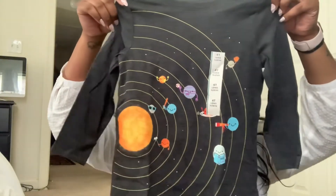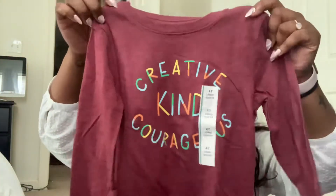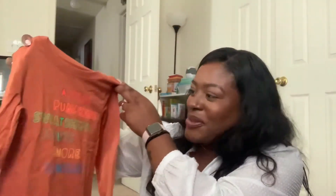All right you guys, I made it back home. I grabbed a few things from Target and I wanted to show you guys overall what I got. First, starting out with Pharaoh — I got him three long sleeve shirts from Cat & Jack in size 4T. These are so cute: one has planets and space, it looks like they're having a little ball game. Really cute for fall. I got him another one that says 'creative, kind, and courageous' — I absolutely love the message. I'm one of those moms that love positive messages for my child to wear.